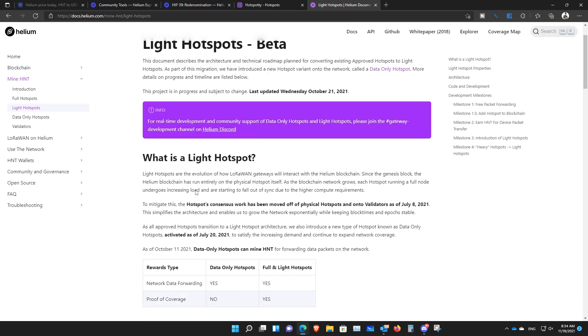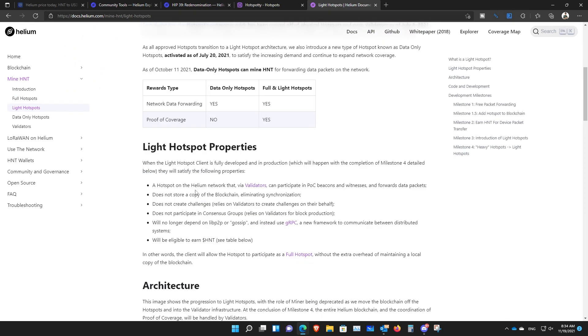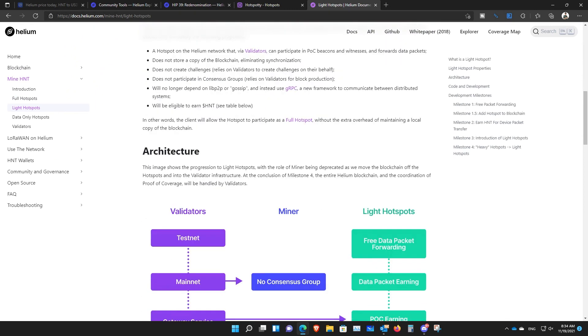Number seven: Helium staking actually gives you a large amount of rewards. Back in the day before validators came online, there was a chance a regular hotspot could join the consensus group to validate the integrity of the network and earn a lot more. However, after validators started, only validators can join the consensus group.